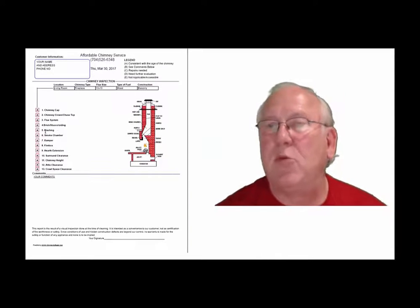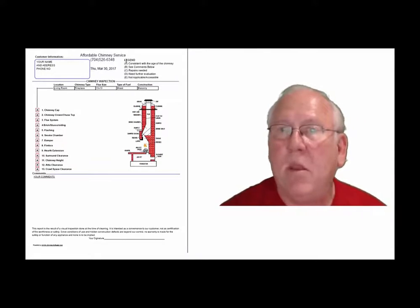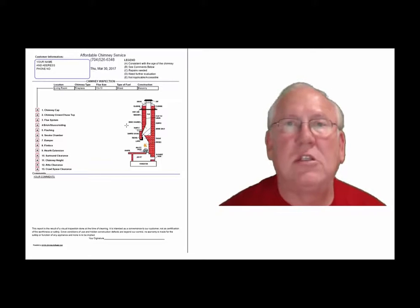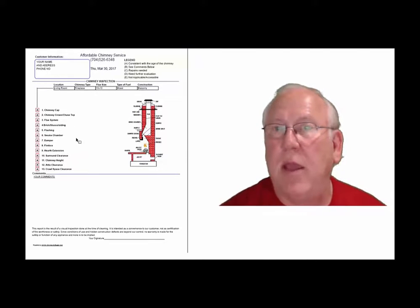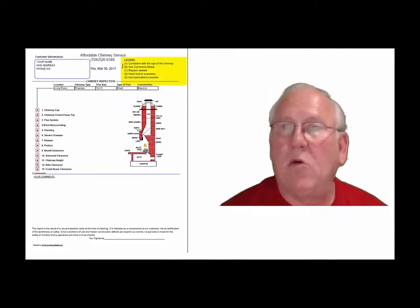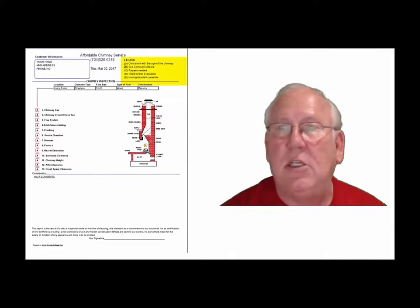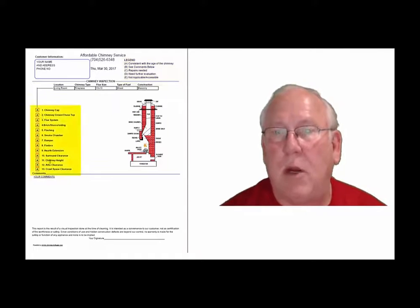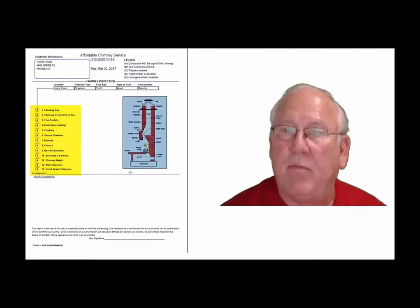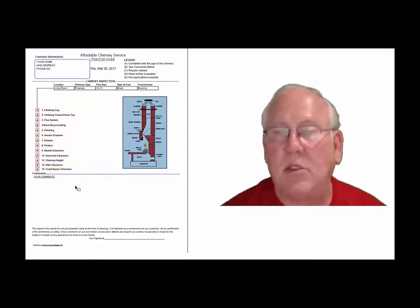Now let's take a look at the inspection report and see how it reads out. This is a generic report — this is exactly what you will get, only your information will be filled into all these blanks. The upper right-hand corner of the report is the legend. Each one of these initials pertains to something: A is consistent with the age of the chimney, B see comments below, C repairs needed, D need further evaluation, or E not applicable. They're placed into the boxes next to the parts of the chimney that can be easily identified in this diagram, and you'll find my comments here below.